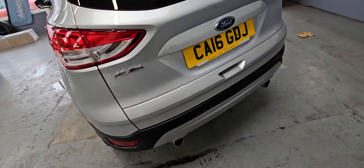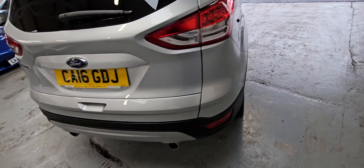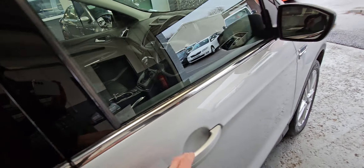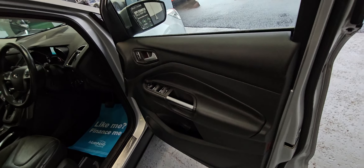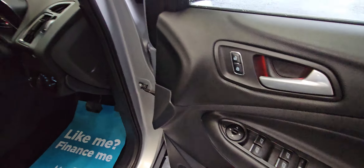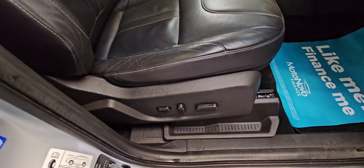Looking around the bodywork, I can't really pick on anything nasty to show you at all — it's in really nice order. Electric windows front and rear, also folding as well, and it's got an electric driver's seat.